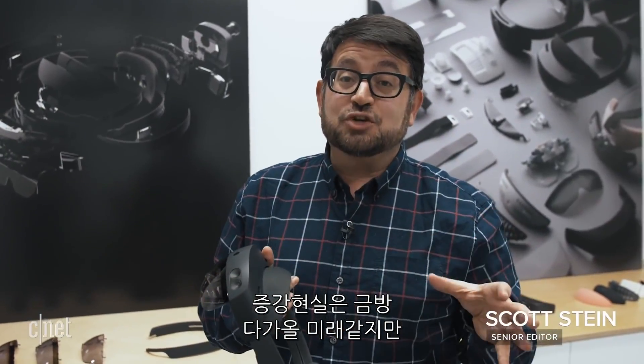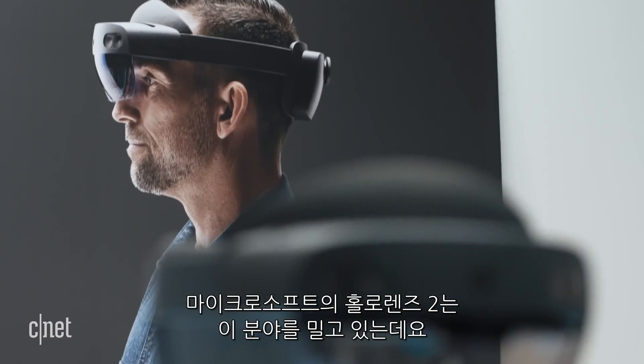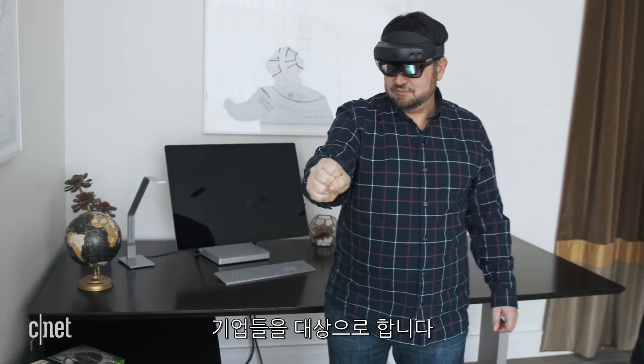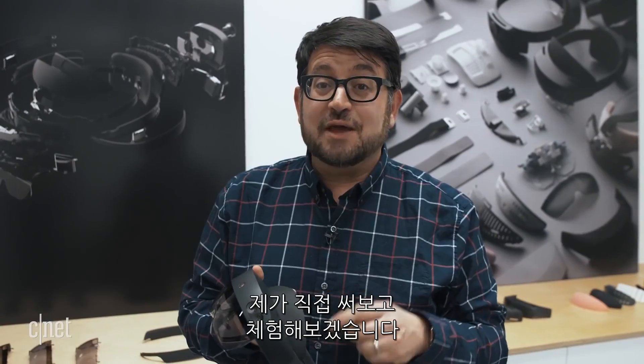Augmented reality feels like the future, but headsets that everyday people are wearing haven't fully arrived. Microsoft's HoloLens 2 is pushing the field forward in a couple of key ways, but it's intended for enterprise use. I'm here at Microsoft's headquarters in Redmond where we're getting a chance to use this and walk through it for the first time.